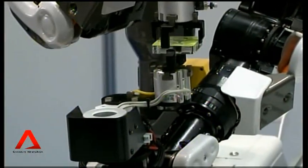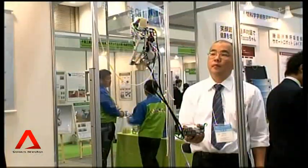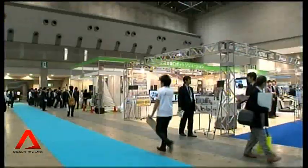Currently, Japan's robot industry is worth close to 700 billion yen, or 8.8 billion US dollars, and the government is optimistic about its growth prospects. Michio Ishida, Channel News Asia, Tokyo.